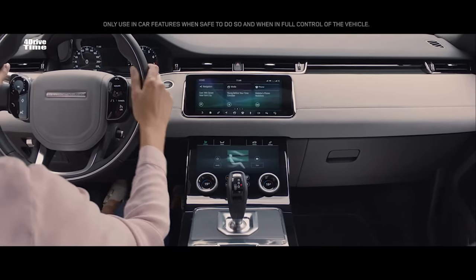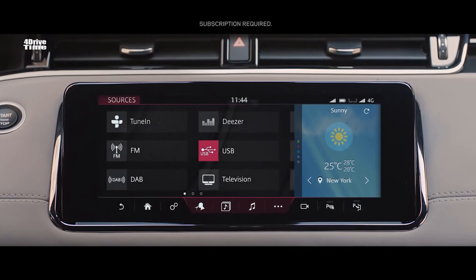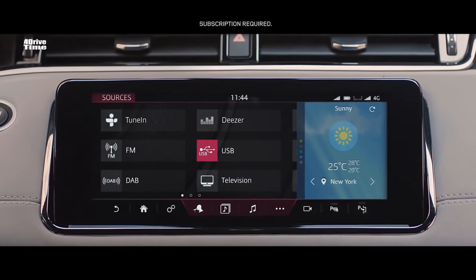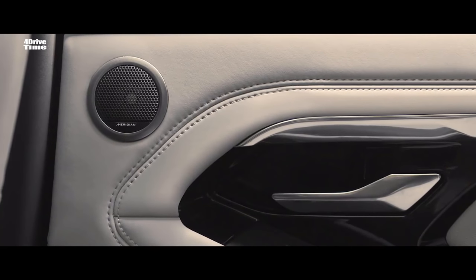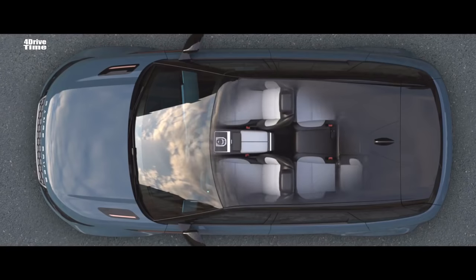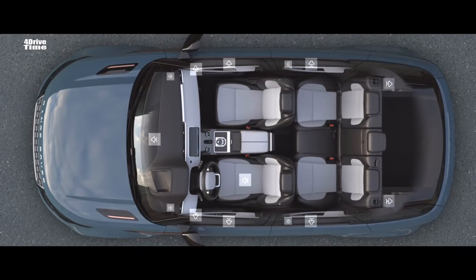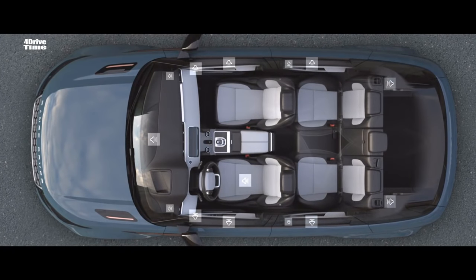With online media, the extensive music catalogues of online providers like Deezer and TuneIn can be streamed directly to the vehicle, without the need for a smartphone. The optional Meridian Surround Sound System has 15 perfectly placed speakers, delivering the kind of rich and luxurious sound you would expect from a Range Rover.